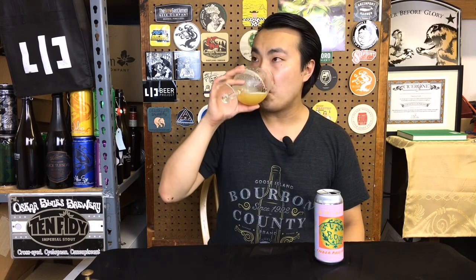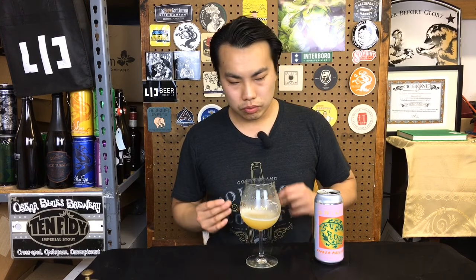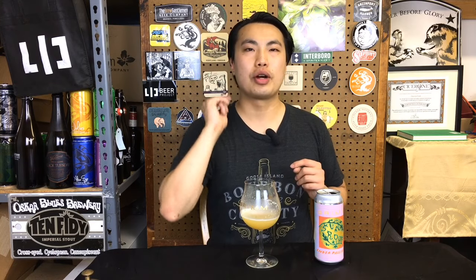Very good beer. I think it probably could use a couple weeks of aging. I think it could be a little less raw and just a little bit more even in profile. But in the state it is now, this beer is getting a 92. Grimm Sunroof pale ale. Until next time guys, cheers. Later.